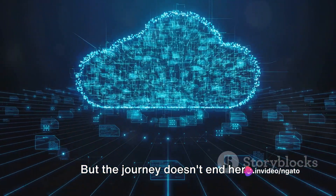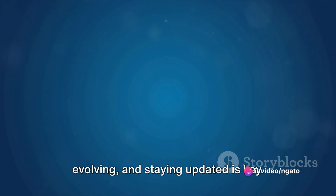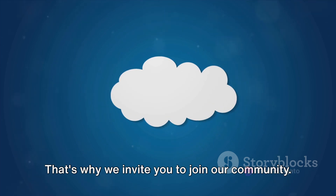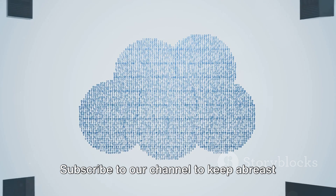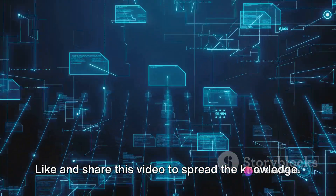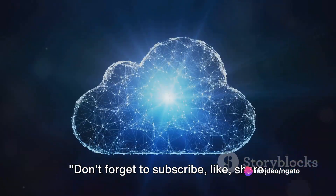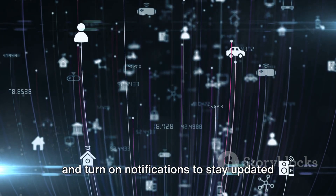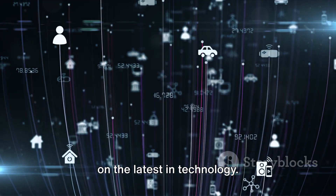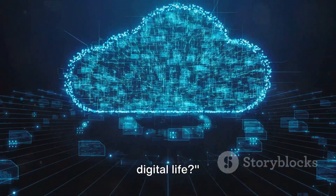But the journey doesn't end here. The world of technology is constantly evolving, and staying updated is key. That's why we invite you to join our community — subscribe to our channel to keep abreast of the latest trends and breakthroughs. Like and share this video to spread the knowledge, and don't forget to turn on notifications to stay updated on the latest in technology. And think about this: how could the Unify Cloud Gateway Ultra impact your digital life?